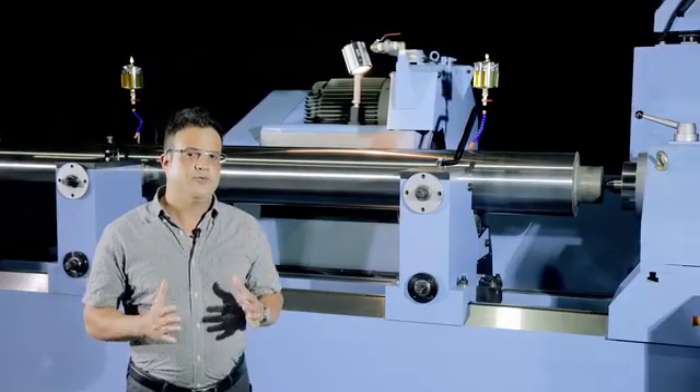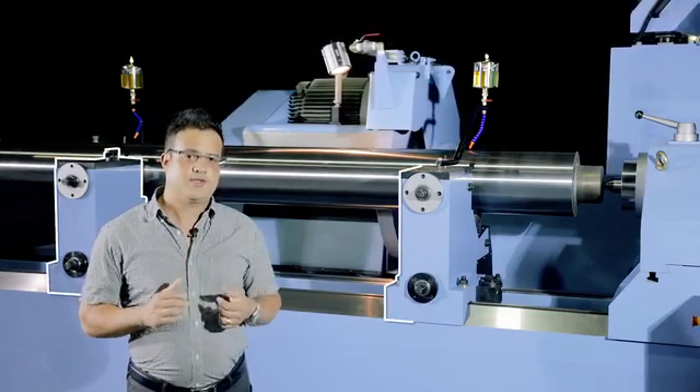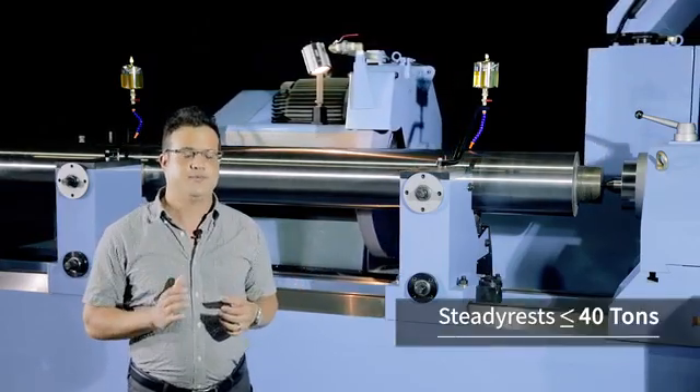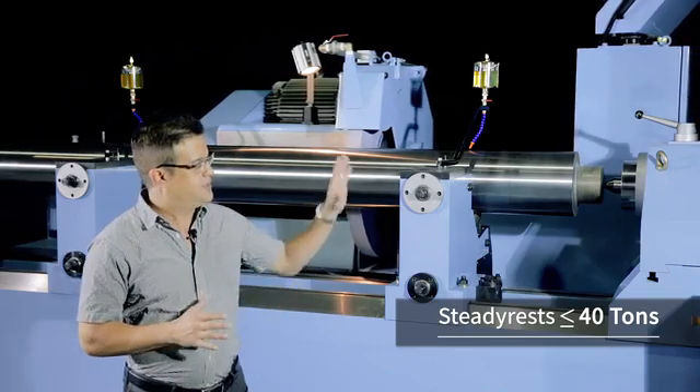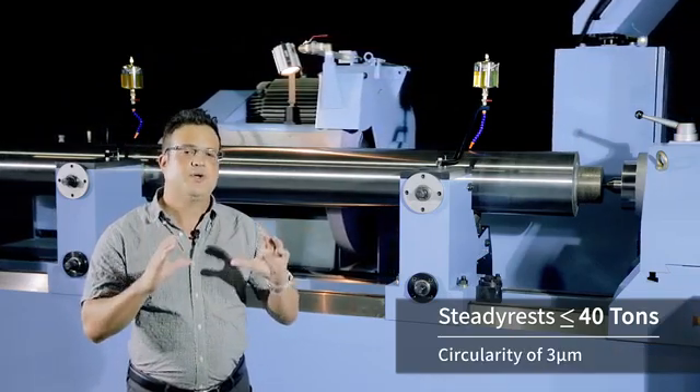Another critical feature for this machine is the steady rest. There are two steady rests, and on this series of machines they can support up to 40 tons. This, in conjunction with the tailstock unit, will help maintain circularity of three microns.